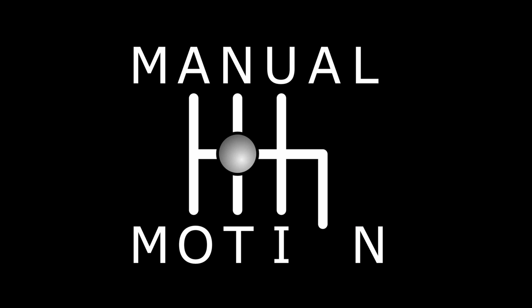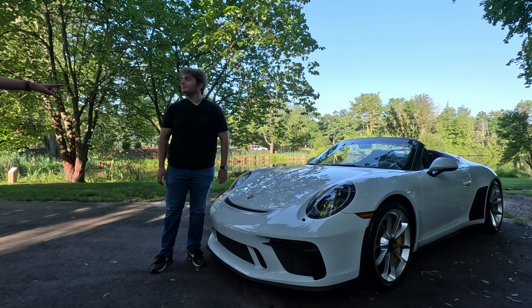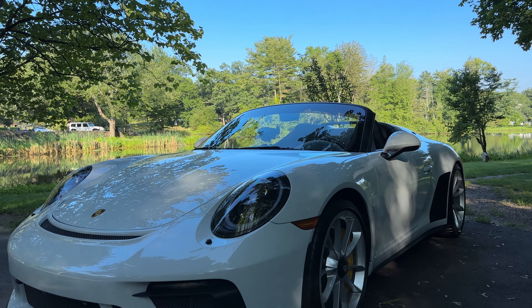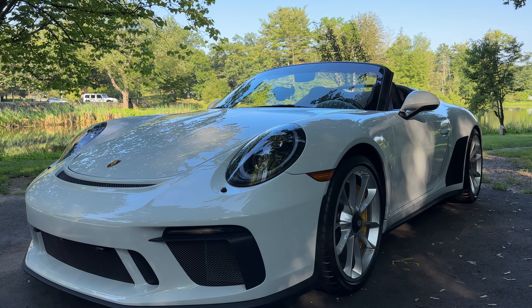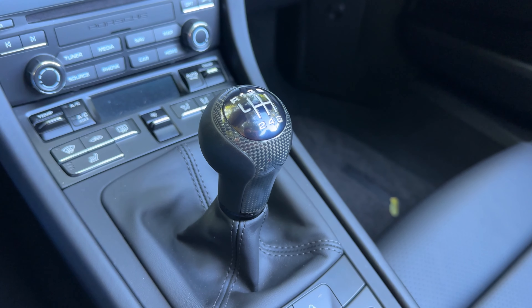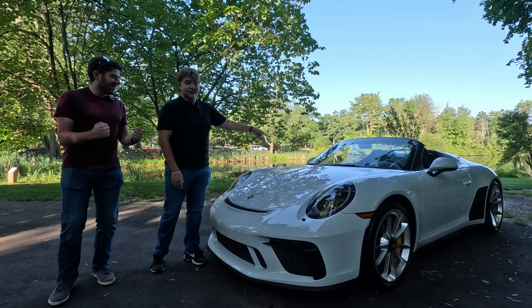Welcome back to Manu Motion. I'm Evan and I'm Dom, and today we're taking this 911 Speedster to Cars and Coffee. But first, Dom, give us the stats. Today we have a Porsche four-liter flat-six pushing out 502 horsepower, 346 pound-feet of torque, through a six-speed manual transmission, and it's rear-wheel drive.